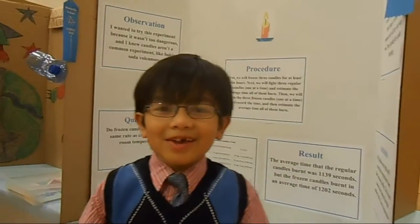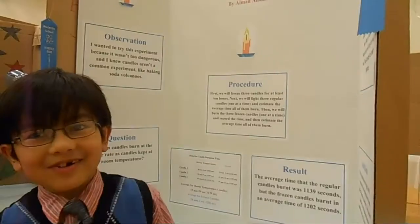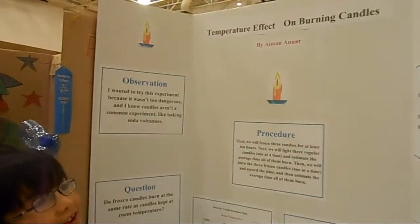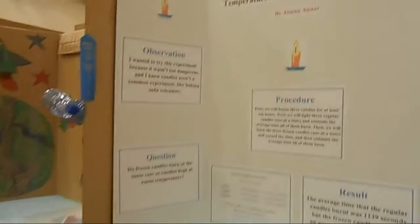Hi, I'm Aylin, and we're having the first science fair in McRale, my school. It is my board. My title is Temperature Effect on Draining Candles.